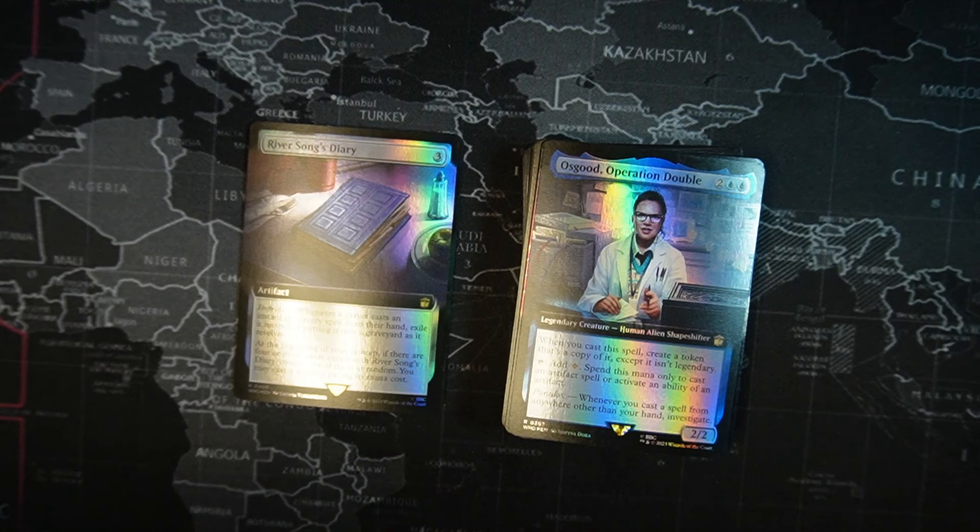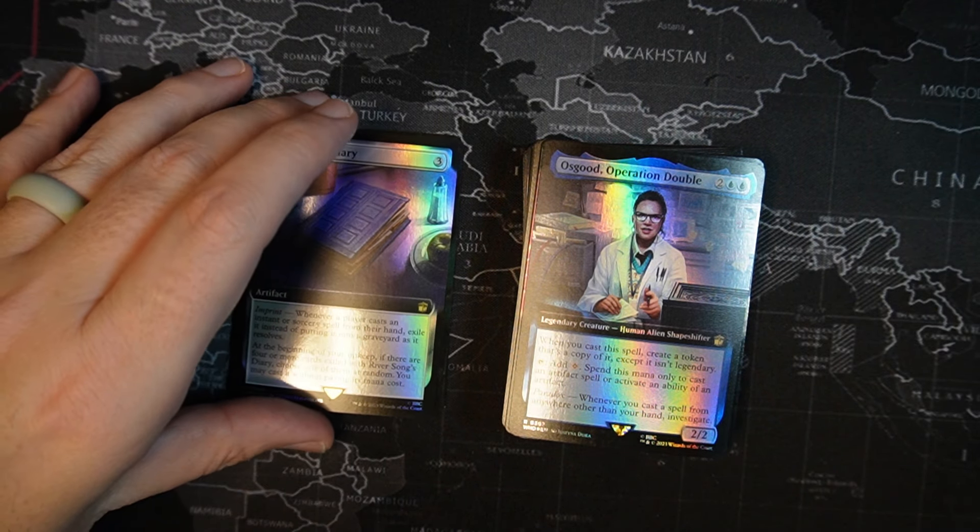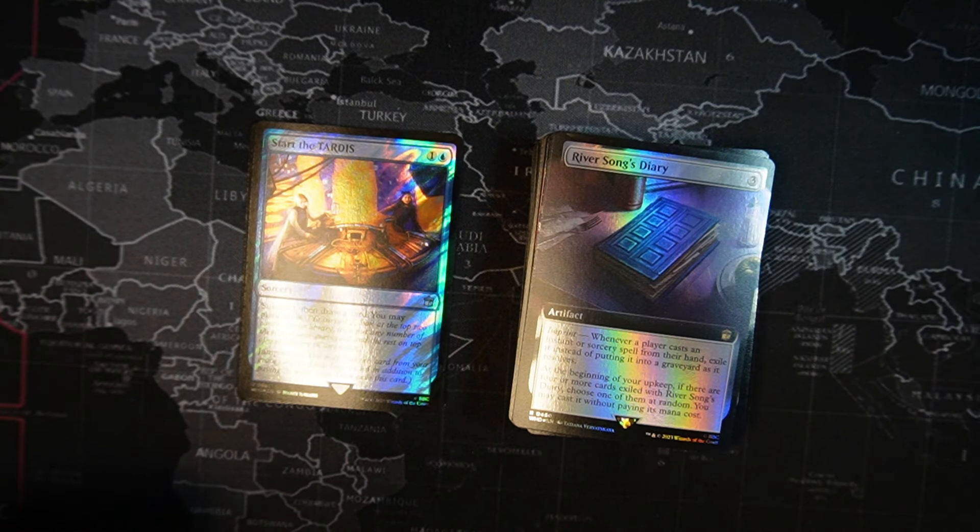River Song Diary — I think this card is better than it actually is. I've had a lot of fun the one time I got to play it, and had it played against me a couple times — it was brutal. For three colorless mana, it's an artifact with imprint. Whenever a player casts an instant or sorcery spell from their hand, exile it instead of putting it into the graveyard as it resolves. At the beginning of your upkeep, if there are four or more cards exiled this way, exile River Song Diary. Choose one of those cards at random — you may cast it without paying its mana cost. Start the TARDIS — one blue, one colorless sorcery. Surveil two, then draw a card. You may planeswalk — that only matters if you're playing with actual Planechase cards. Jumpstart — you may cast this from your graveyard by discarding a card in addition to paying its mana cost, then exile it.